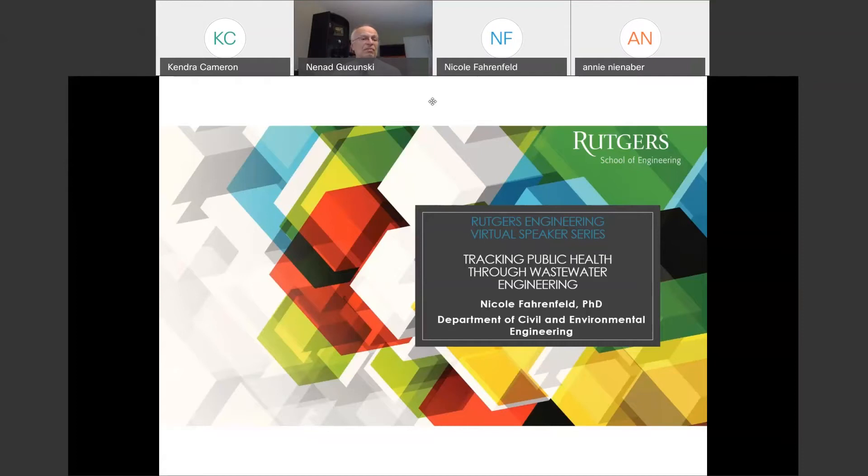Before I pass the word to Dr. Pannenfeld, I would just like to mention that at the end of the presentation we will have a Q&A session. So if you have any questions, please write those in our chat room at any time. So without further ado, I'm going to pass this virtual stage to Dr. Pannenfeld. Nicole, the stage is yours.